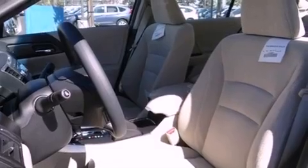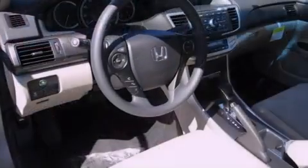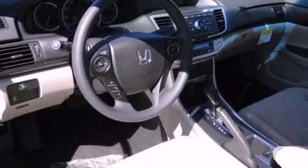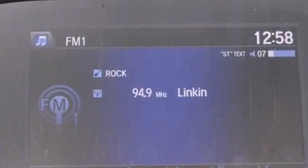Front fog lights, dusk-sensing headlights, air conditioning with automatic climate control, and a sunroof with remote operation enables you to fill the cabin with fresh air at the push of a button.